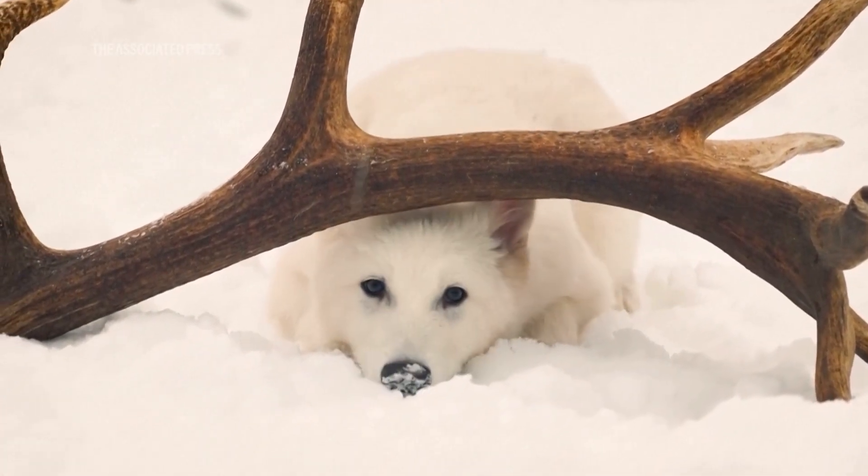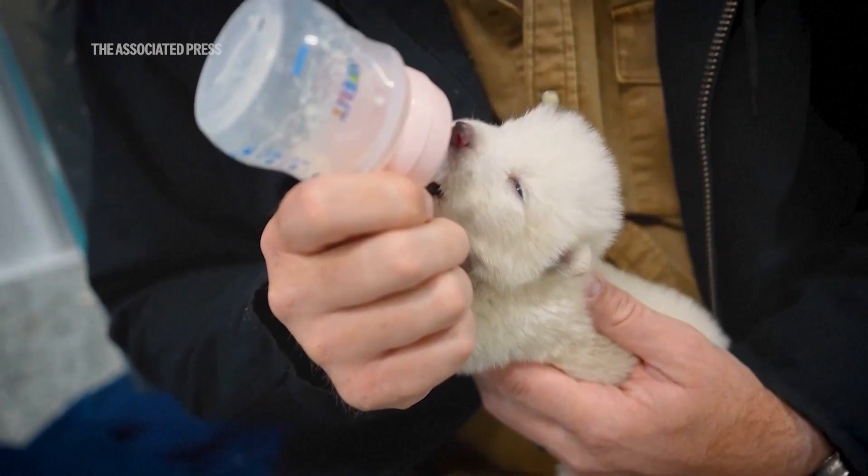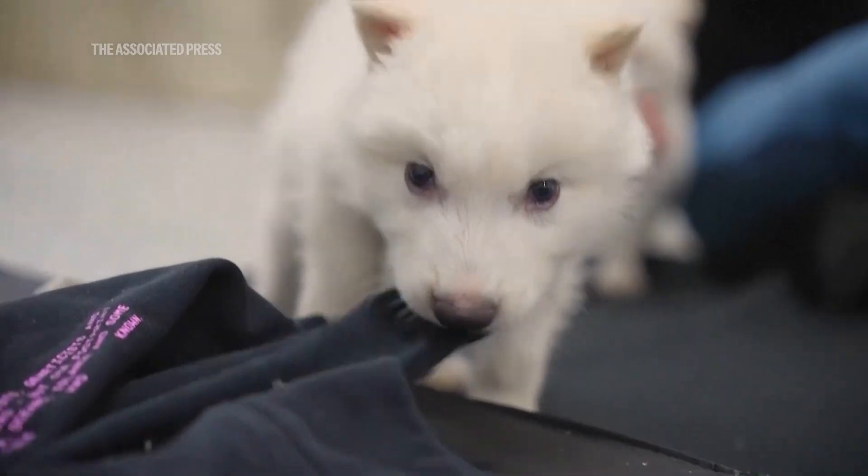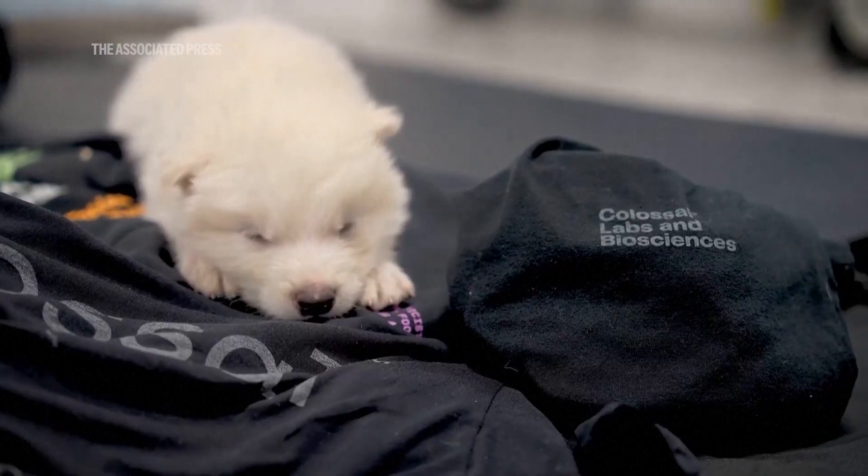Hand-raising was really great. We looked at what we do with gray wolves, beefed up the caloric values of the formula, and began putting them onto a puppy milk replacer formula. Then quickly, by eight weeks, they were weaning and being fed whole solid foods.